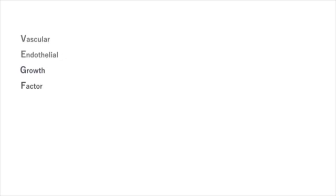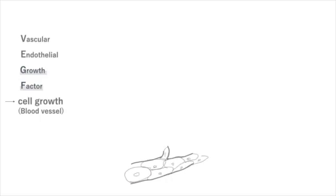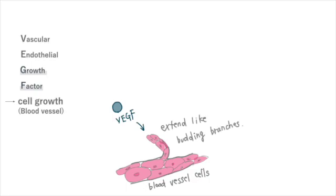Vascular Endothelial Growth Factor, VEGF, is, as its name suggests, a factor that promotes the growth and proliferation of blood vessel cells. When these cells receive it, they proliferate and extend like budding branches.